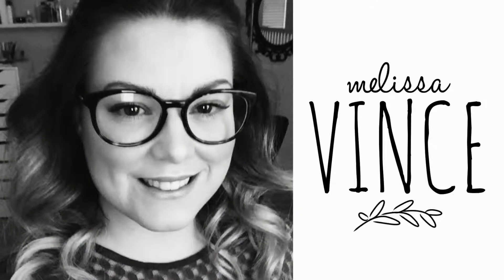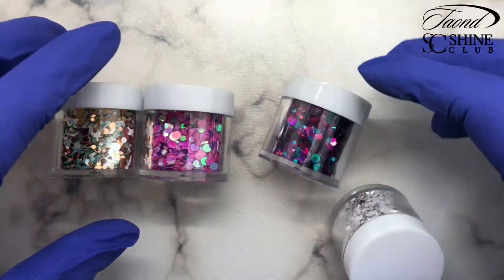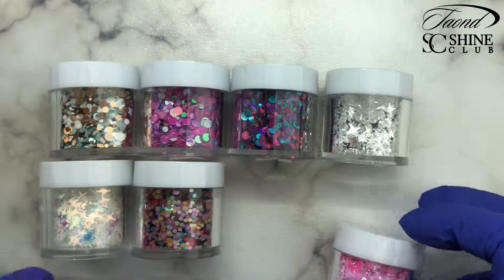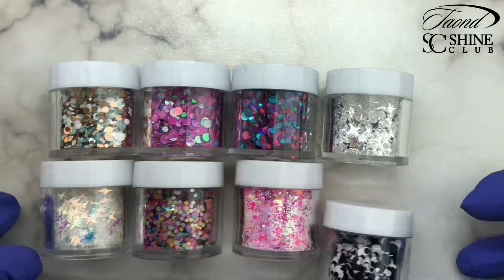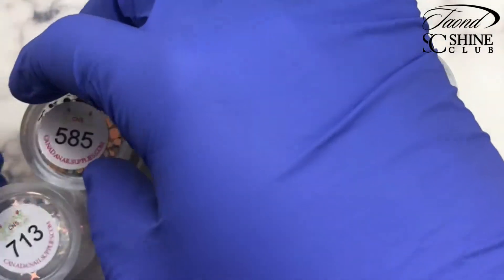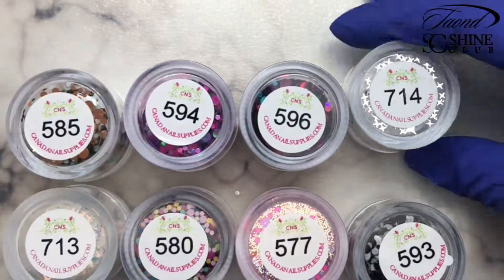Hi everybody, welcome to my Canada Nail Supplies glitter review. My name is Melissa Vince. I recently picked up eight new glitters from Canada Nail Supplies — I'll link them down below for you guys to check out. These glitters weren't sent to me for review; I actually purchased these with my own money and love them so much that I decided I wanted to share them.